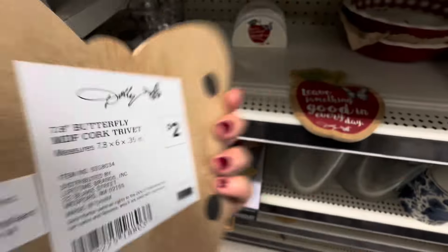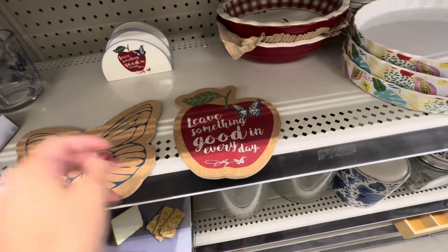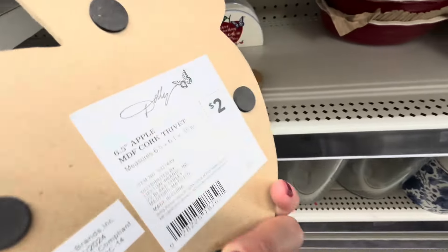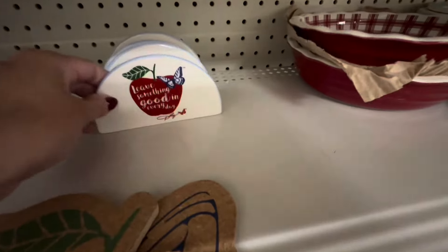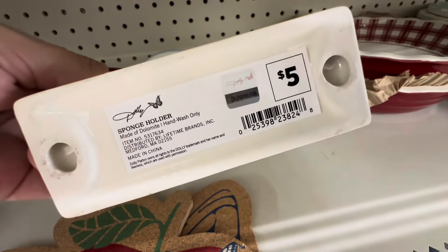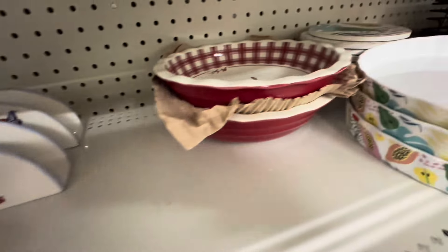These were for $2. They did have the butterfly and the apple one here — just really cute. And they had these; I thought they were napkin holders, but it says sponge holders. I guess you could use it for whatever.